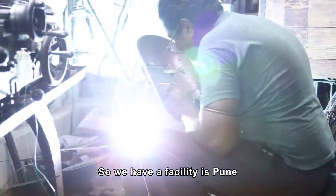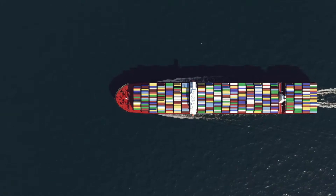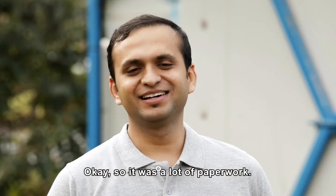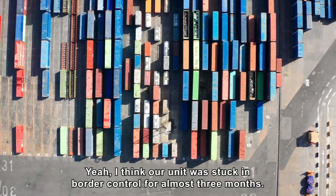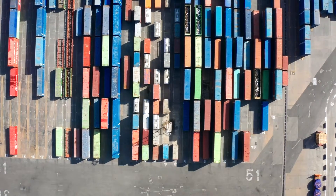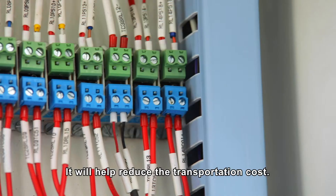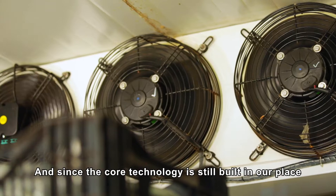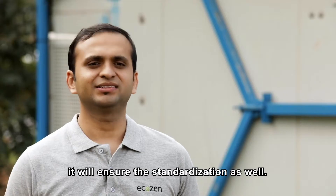We have a facility in Pune where this unit was completely built and then shipped out to Mumbai and then it came to Kenya. It was a lot of paperwork — our unit was stuck in border control for almost three months. But now we are looking to build the systems over here itself. This will help reduce the transportation cost, and since the core technology is still built in our place, it will ensure standardization as well.